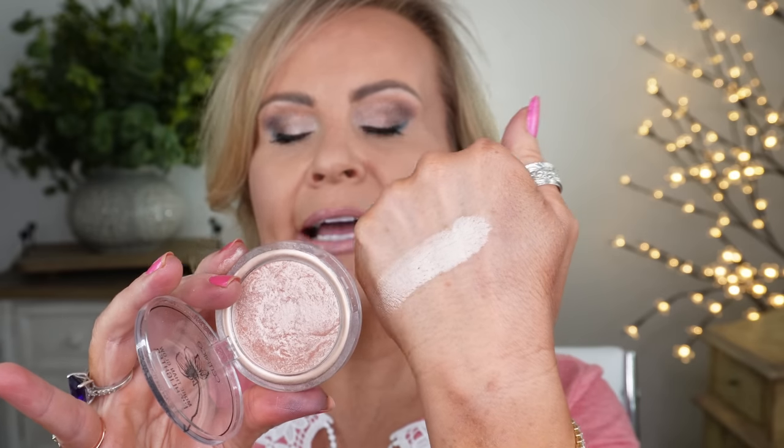Next I picked a highlighter from Catrice. I was going to pick their foundation, which I love, but this highlighter is one I've really loved for a long time. This is the More Than a Glow highlighter — it feels like a creamy formula, but it is a powder with absolutely no sparkle. It's called Supreme Rose Beam, and it's such an intensely beautiful highlighter. I have it on underneath my blush today.